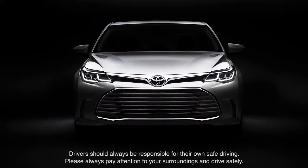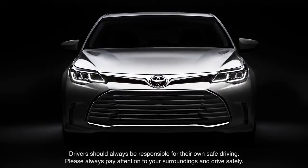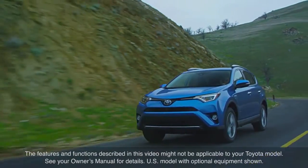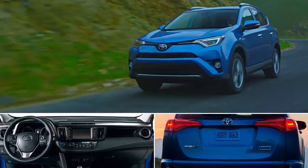Refer to your Toyota Owner's Manual for additional information on how to operate Auto High Beam. The features and functions described in this video might not be applicable to your Toyota model. See your Owner's Manual for details.